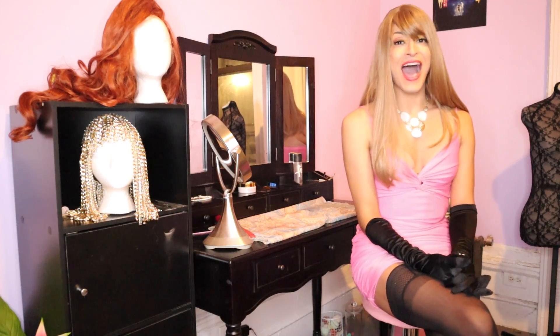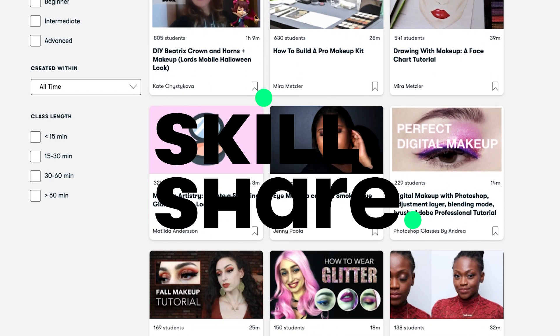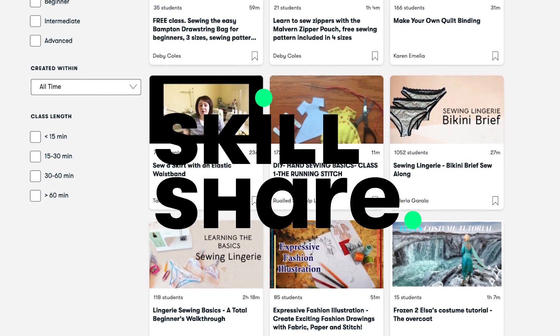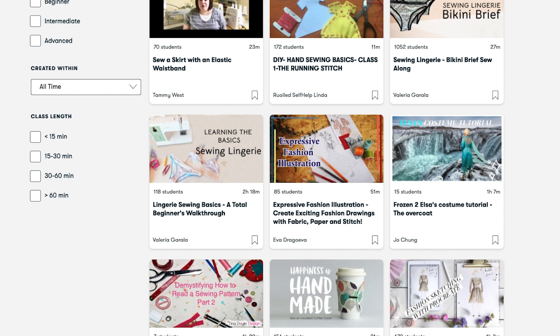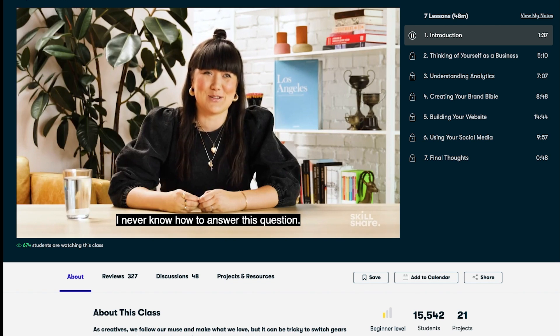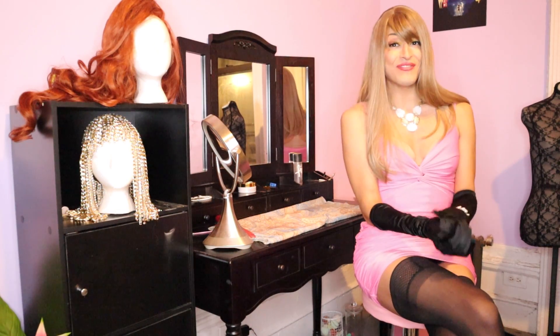Before I end this video I'd like to thank today's sponsor, Skillshare. Skillshare is an online learning community with thousands of inspiring classes for creators — explore new skills, deepen existing passions, and get lost in creativity. There are many courses especially useful if you're interested in crossdressing and looking more feminine, including makeup classes, crochet, design, and sewing. The first thousand people who use the link in my description will receive a one-month free trial to Skillshare premium.